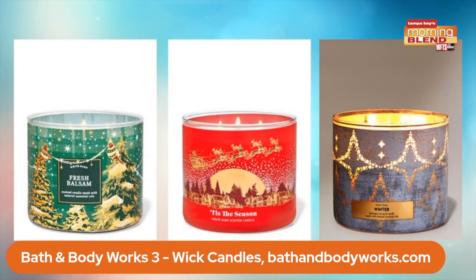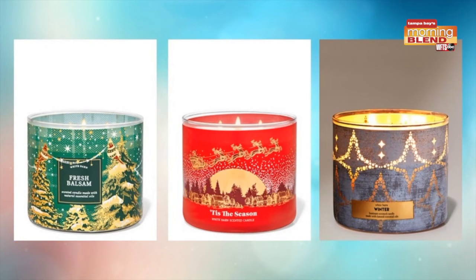I love my Bath & Body Works three-wick candles. It really is the perfect housewarming gift. They've got 150-plus Christmas candles this holiday season — beloved classics they've brought back, plus 18 brand new ones. If you don't know where to start, take a look at your screen. Those are three of the fan favorites. Fresh Balsam — this is your classic Christmas tree scent. People come into my home and they're like, your tree smells amazing. I've got a pre-lit one, so I love this candle.